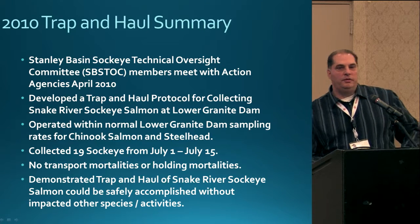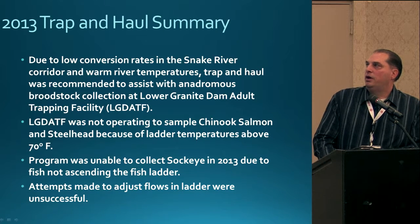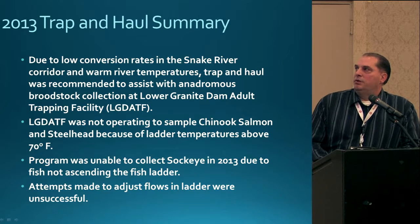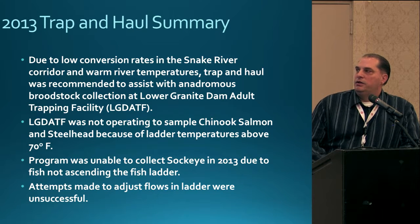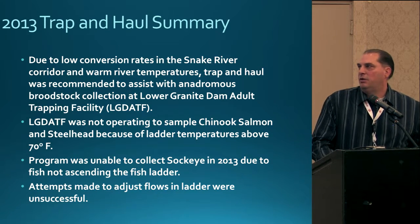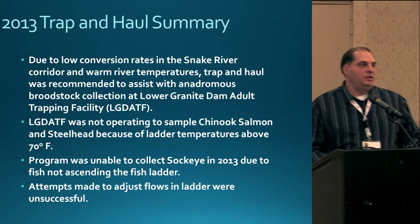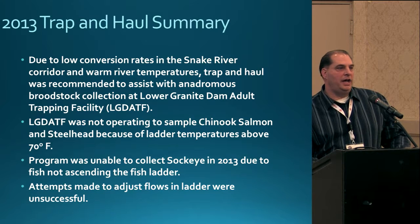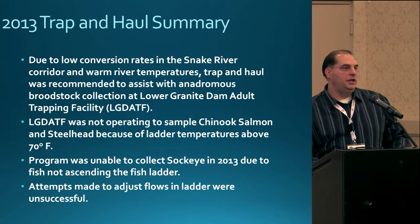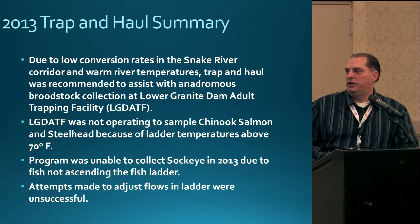Moving on to 2013 — due to low conversion rates in the Snake River corridor and high water temperatures, it was decided to implement trap and haul to collect broodstock at the Lower Granite Dam trap. During this time, the trap was not operating to sample Chinook and steelhead because water temperatures exceeded 70 degrees. The program was also unable to collect sockeye because the fish were holding below the ladder and not moving up. Attempts to change the flow of the ladder to encourage fish to move up were all unsuccessful.